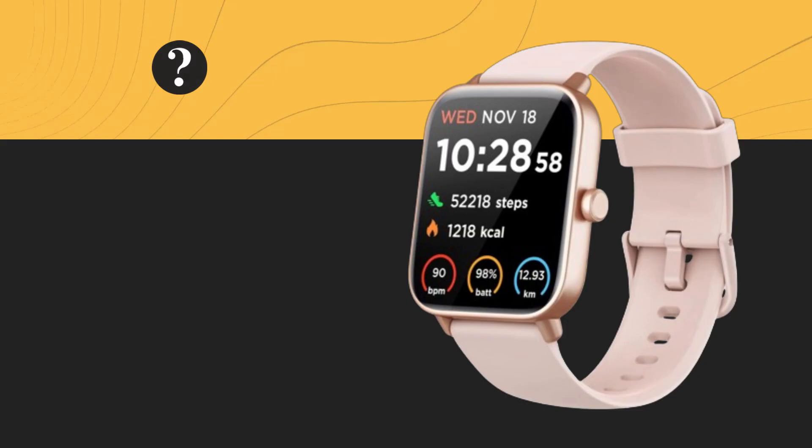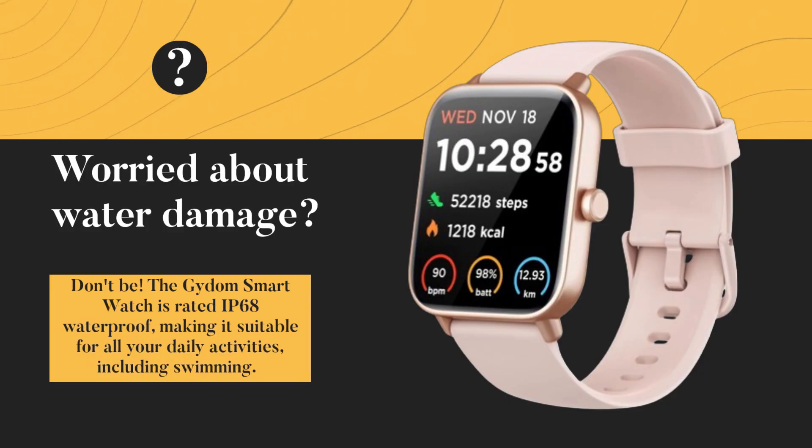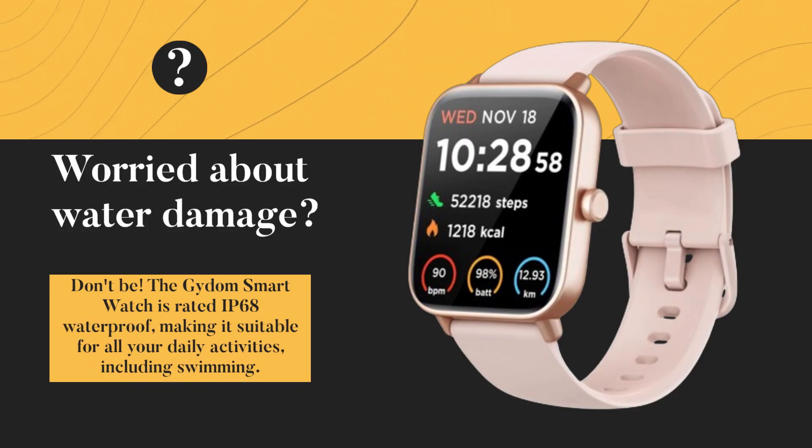Worried about water damage? Don't be. The Gaidem Smartwatch is rated IP68 waterproof, making it suitable for all your daily activities, including swimming.